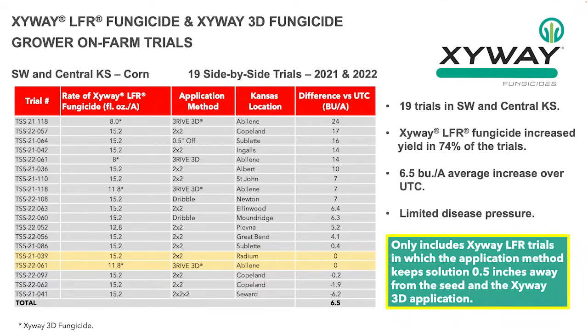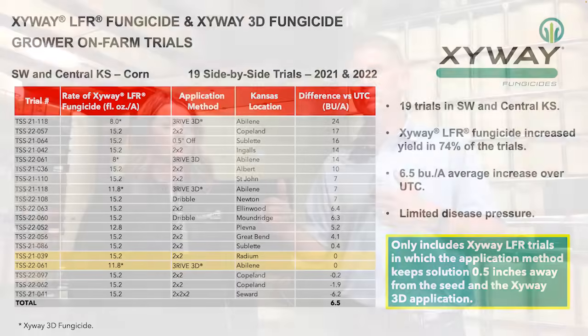If we look over the whole U.S., we've seen about an 8.6 bushel per acre increase. Other parts of the country, disease pressure is a little higher, and that may be the reason we're seeing that yield increase up to 8.6 as compared to 6.5.